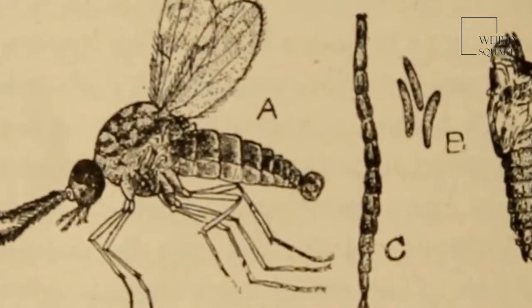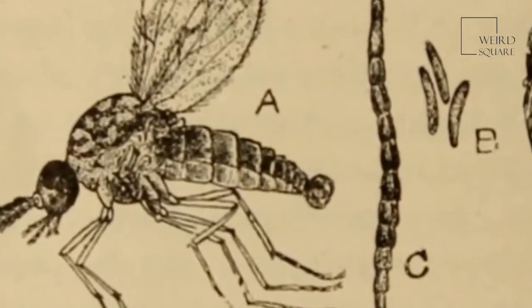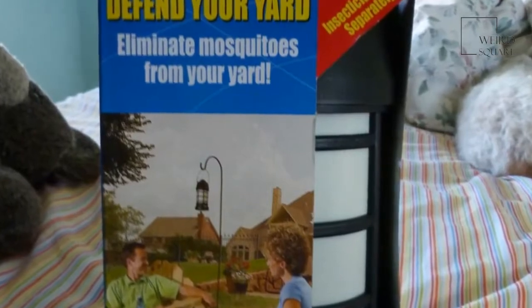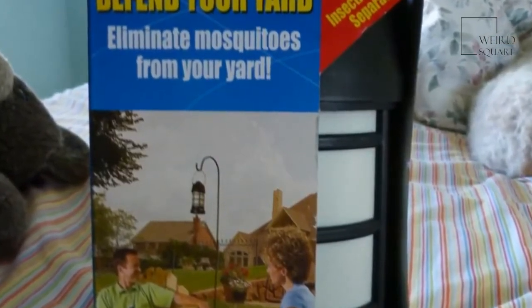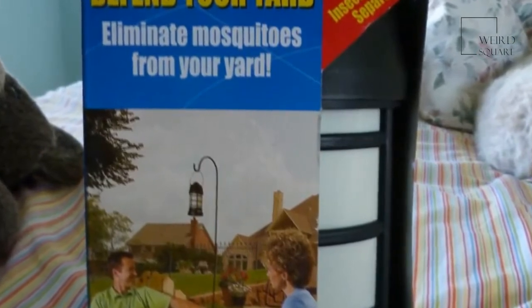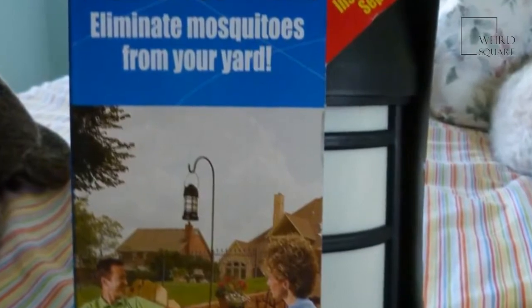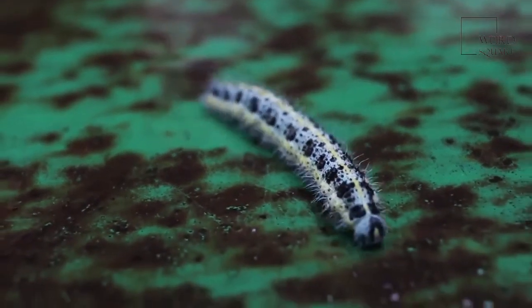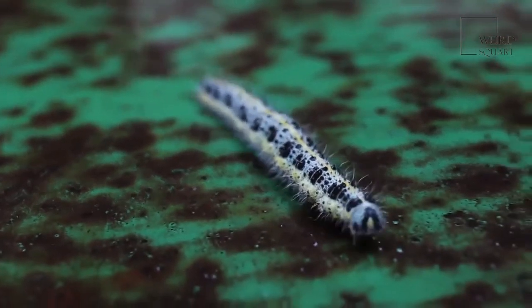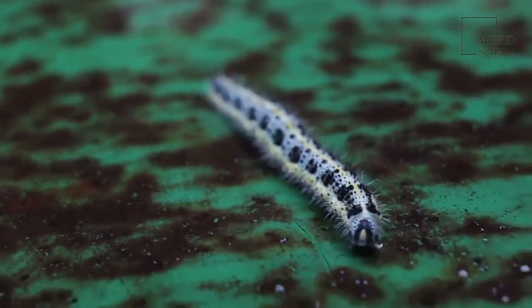No-see ums can be pesky bugs, but they are also amazing animals. There are more than 5,000 species of these insects, and they live in every part of the world except the polar regions. Some species are known from bugs preserved in amber fossils. No-see ums are holometabolous, meaning they have a complete metamorphosis with four distinct life stages, just like a butterfly.